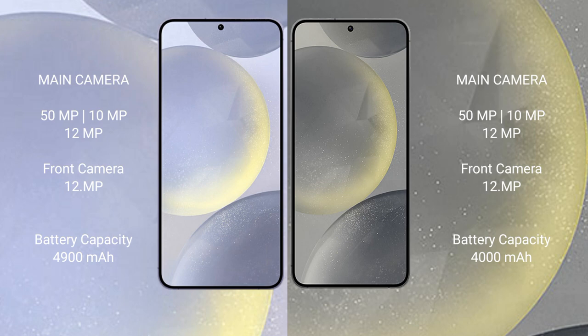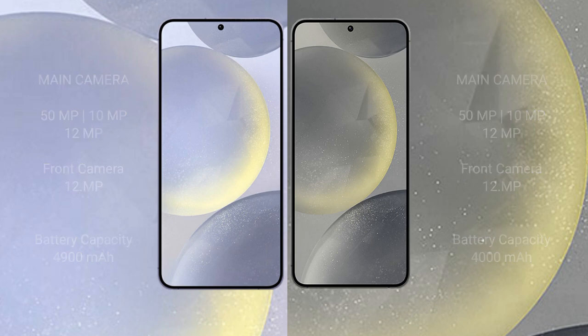Samsung Galaxy S24 Plus has a 4,900mAh battery with 45W fast charging support. Samsung Galaxy S24 has a 4,000mAh battery with 25W fast charging support.